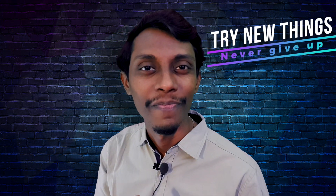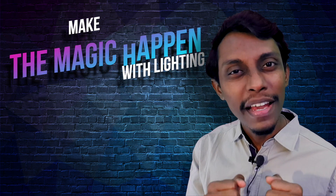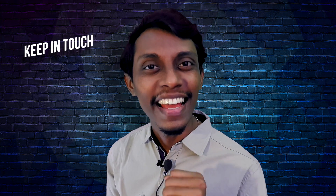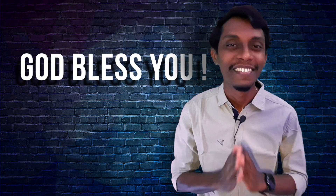So my friends, try new things, never give up. Stay safe and keep making the magic happen with lighting till we meet again with new knowledge to share. Keep in touch and keep learning everything. God bless you.